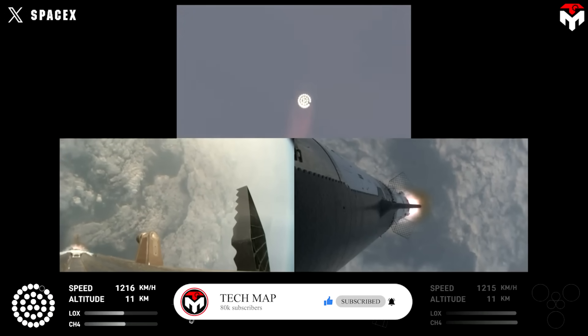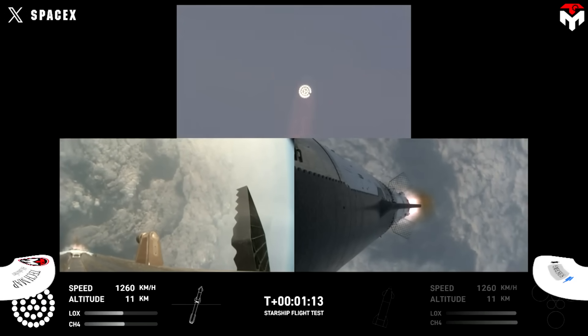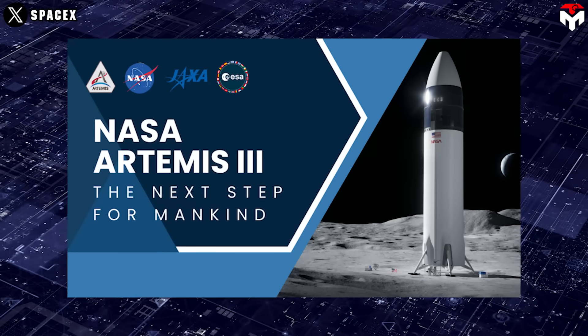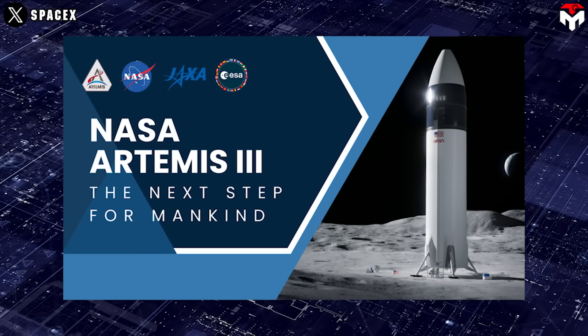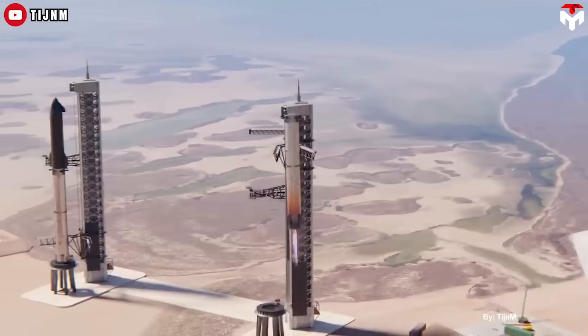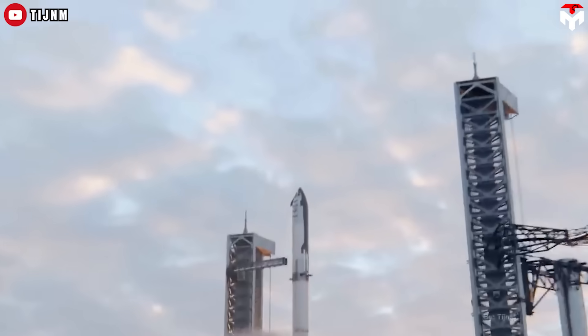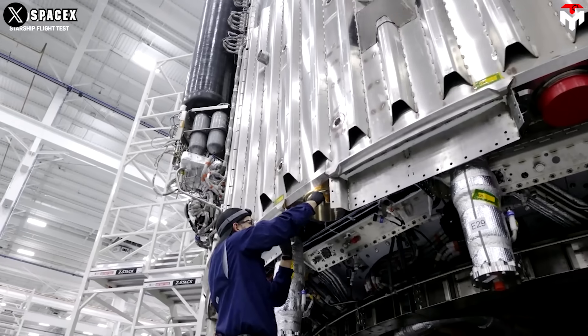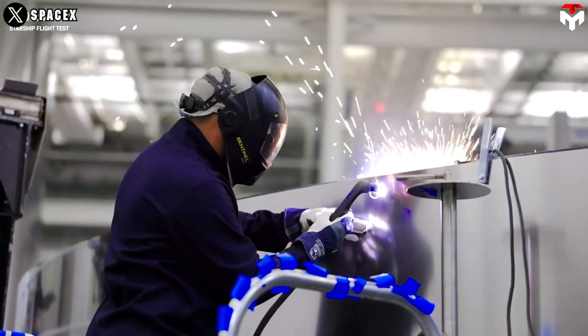Lisa Watson Morgan, manager of NASA's Human Landing System, also previously emphasized her hope to see reusability capability in Flight 4. She noted: 'Part of their commercial approach is the reuse of hardware. It's not a NASA requirement, but it's great that we could potentially see lots and lots of hardware and rapid turnaround rates. They will have to produce more for us if they don't get their reusability right, so it's important to them.'